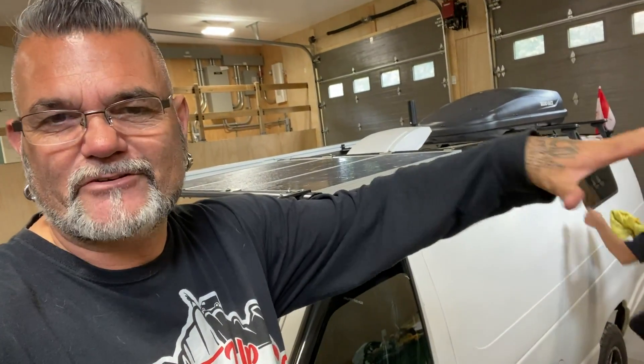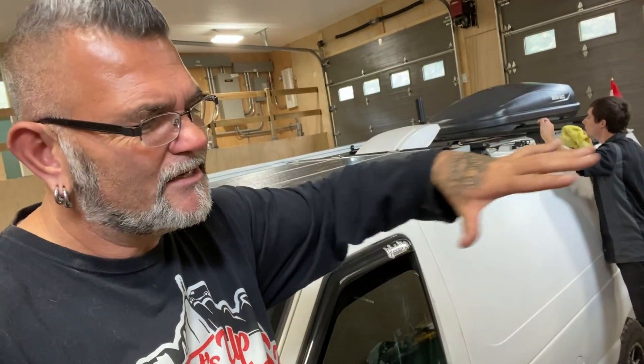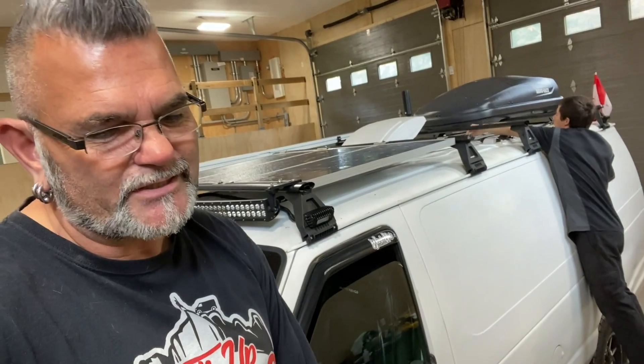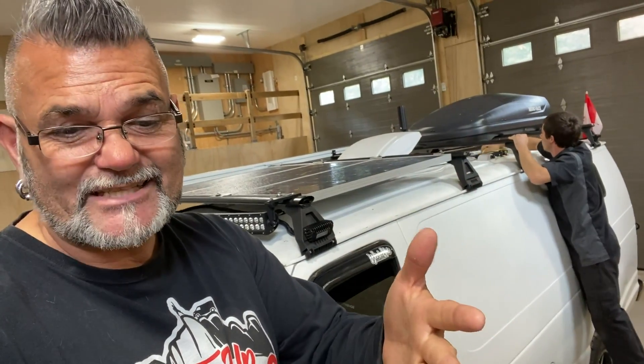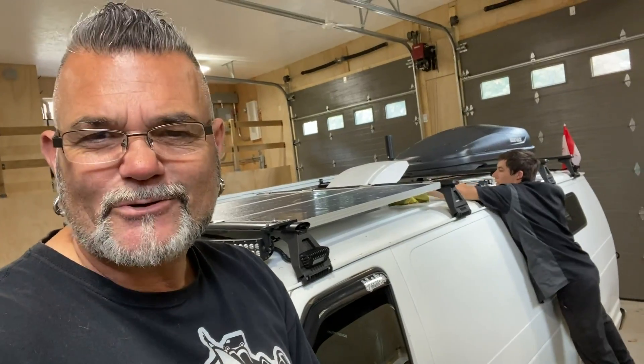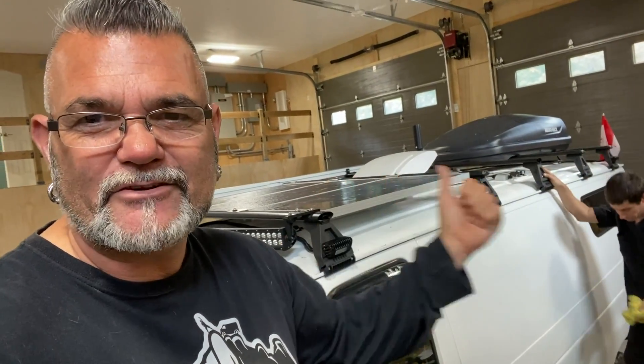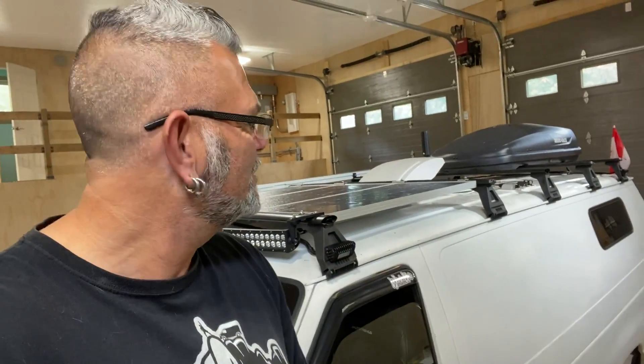We'll talk about everything that's gone on in my van in upcoming videos as we travel down the road after we leave here in Ontario, because things have been moving by so fast that it's been hard to just focus on one video topic. What he's doing right now is just doing some wire management, cleaning everything up, making things look nice and pretty and securing it all to the roof.